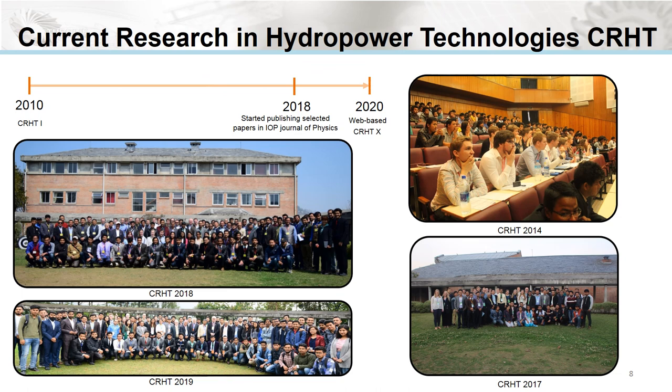I would like to welcome you all once again to CRSD. It is amazing how this event is turning out to be a yearly conference with more and more people showing their interest every year to participate as well as present in this international platform. Since 2018, selected papers from the event are provisioned to be published in the Journal of Physics as a conference proceeding. And since 2019, the theme of CRSD has been extended from current research in hydraulic turbines to current research in hydropower technologies, which we believe has grabbed the interest of the broader engineering community.